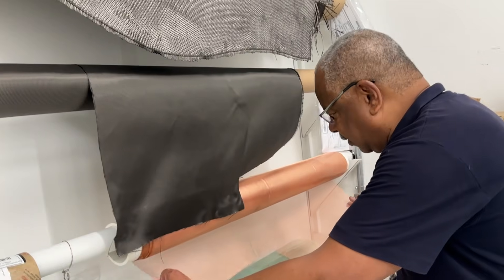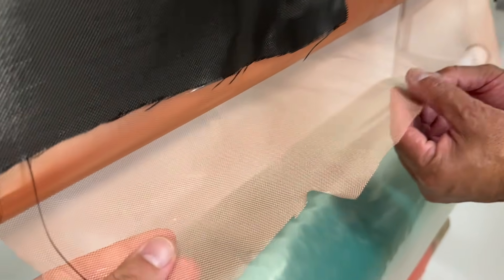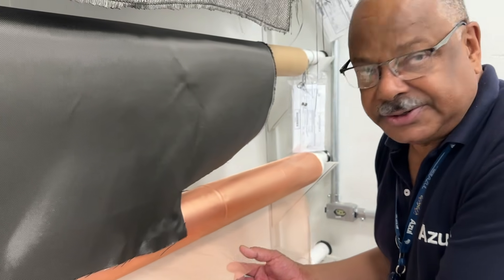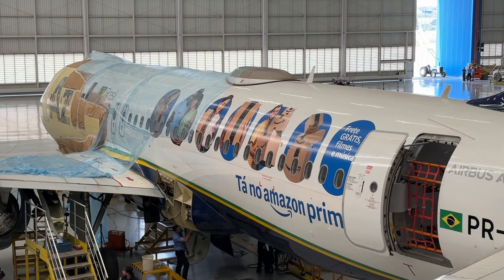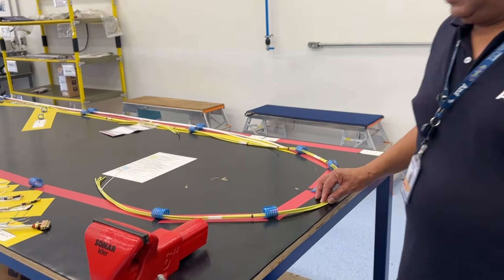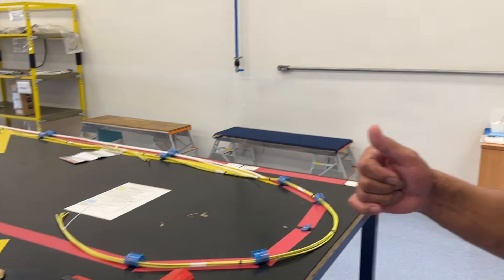This one is a copper one, because we have to put it inside the composite material so you can have electrical transfer through the parts. Here is the avionics shop. What we mainly do here is prepare the kits for installation of the Wi-Fi and the live TV on the aircraft.